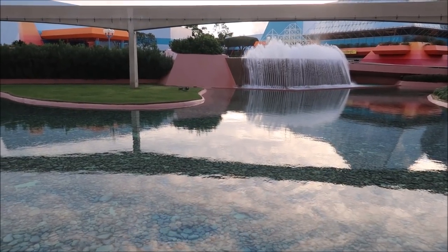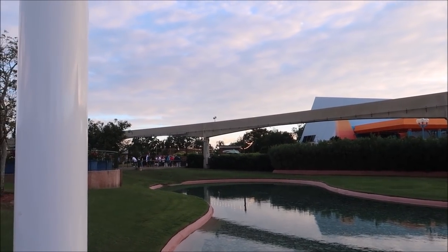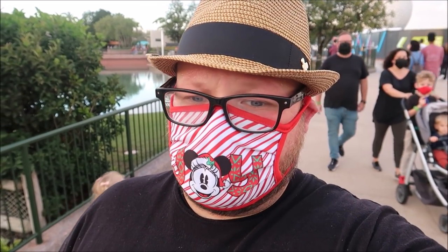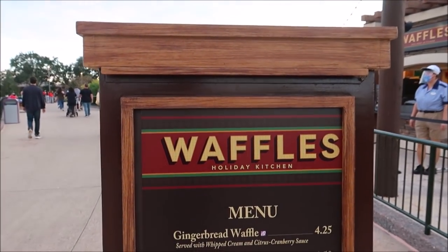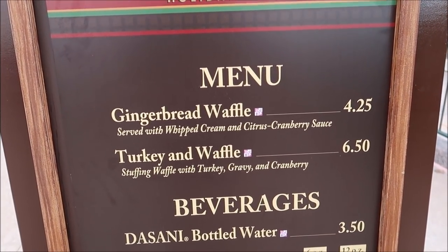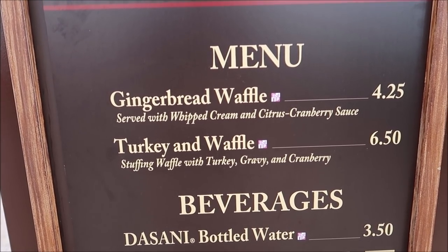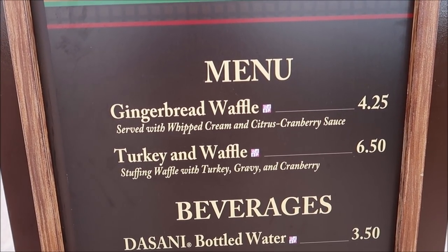Looks like it's going to be a beautiful night here at Epcot, so I'm very excited to try some of the Festival of the Holidays things I haven't tried yet. One of the holiday booths that's actually open only on the weekends is the Waffles Holiday Kitchen. They have a unique combination on waffles that I'm super excited to try. Here it is — we have a gingerbread waffle and a turkey waffle. Stuffing waffle with turkey, gravy, and cranberry. I gotta try it.